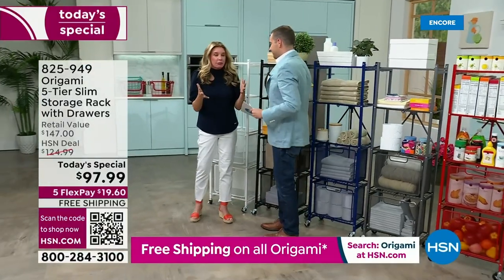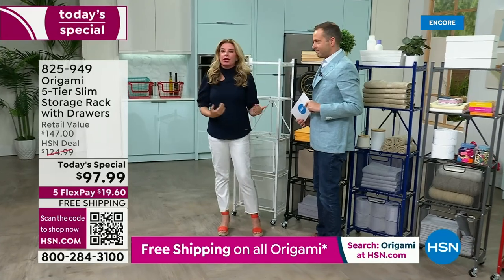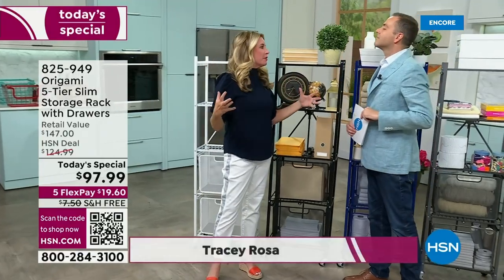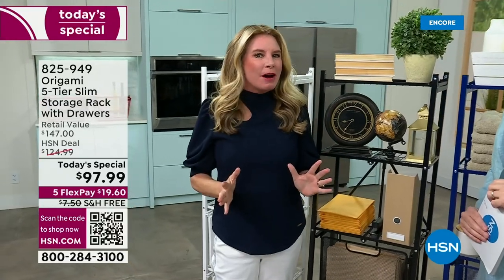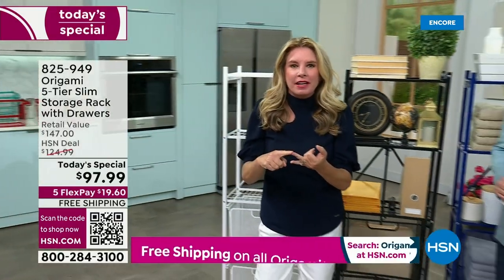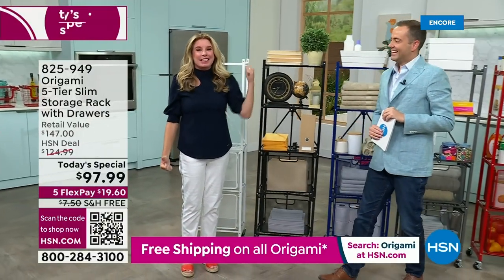Tracy Rosa is here — so excited, the day has arrived. This is our first Origami today's special of the year. When it comes to that decorative, small-print look you want — we all love the big heavy-duty racks, the godfather of Origami. But a lot of people said they want something a little smaller, something that fits into those hard-to-get areas, but with the same quality, convenience, and everything we love about Origami. And this is it.